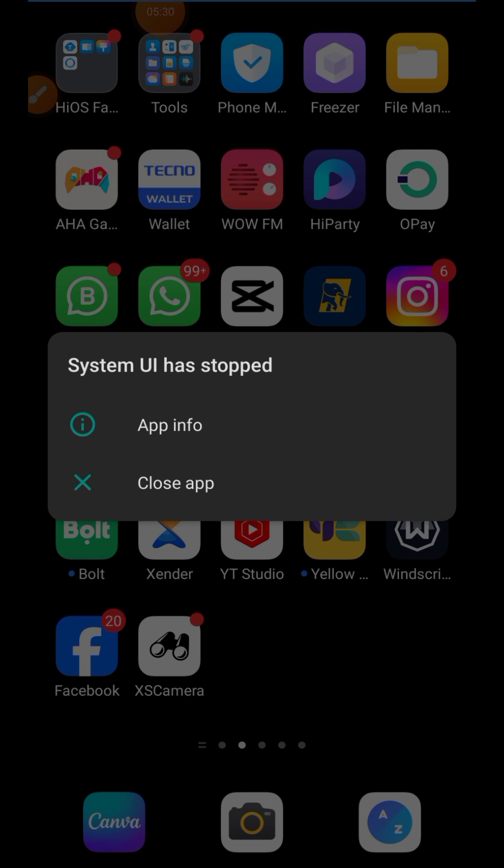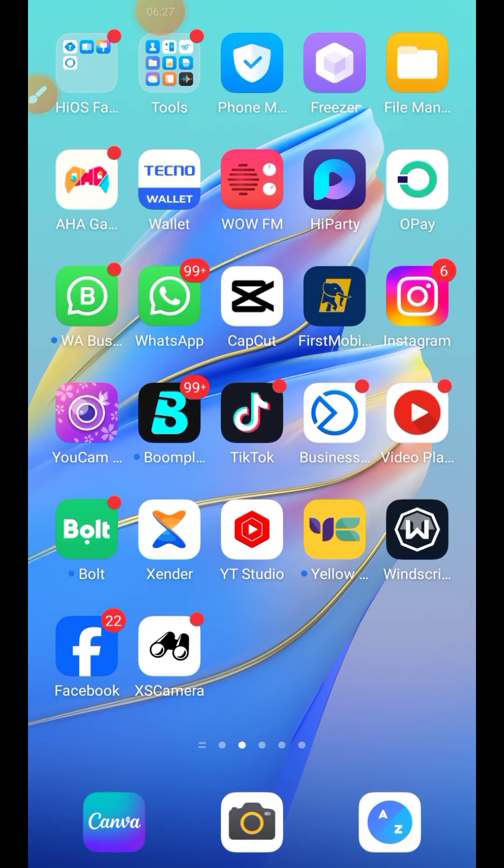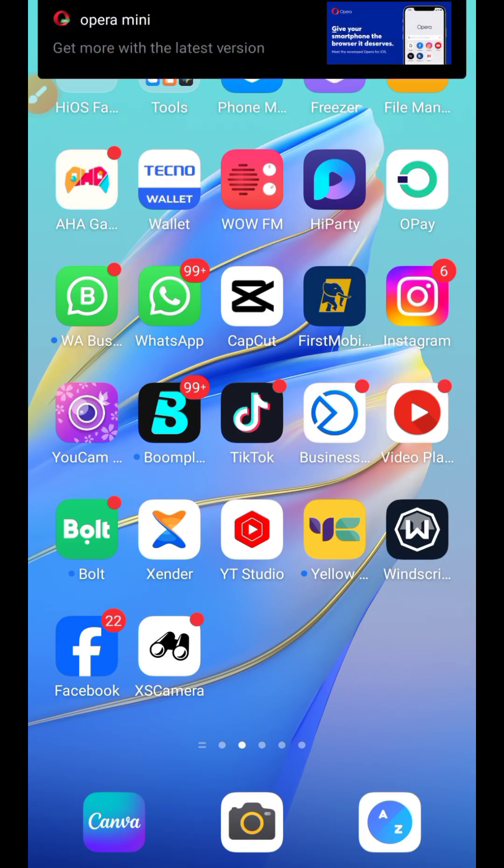Dark mode also stops some apps from running in the background. Those background apps consume your battery and your data. So putting your phone on dark mode reduces battery consumption, reduces data consumption, and helps your phone work smoothly. I'll click on Display then Close to exit the dark mode settings.